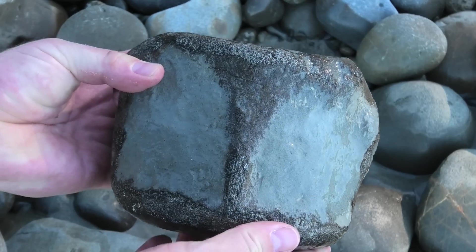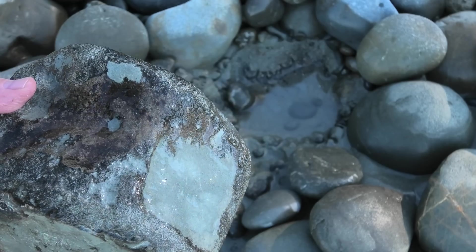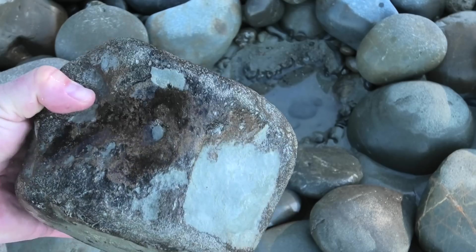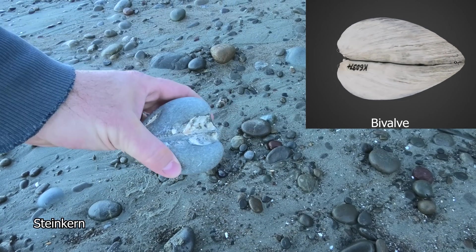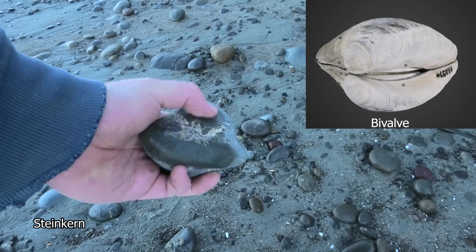Here it is after a quick rinse. There's a nice steinkern for a bivalve — so the interior mold of it.